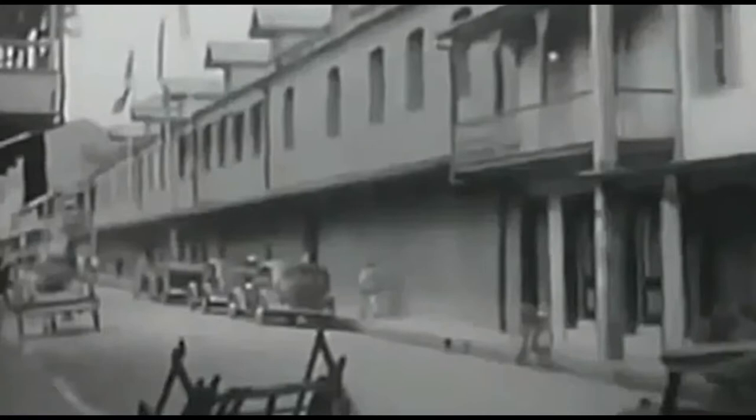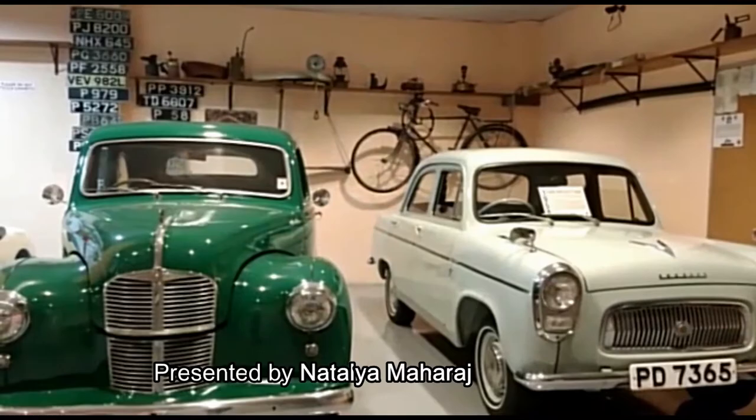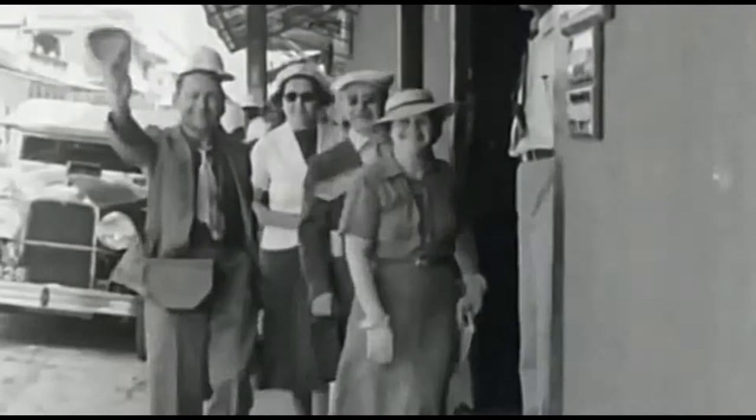This museum opened up in May 2014. It was started in order to showcase pieces of history that Mr. Maharaj had collected throughout his life. At the time, there was no platform to showcase our automobiles and other personal pieces. The idea was to have a location where persons can visit, learn, share their memories and experiences, and be inspired.